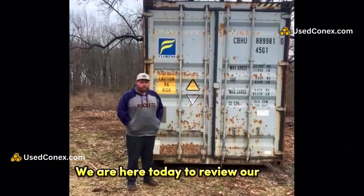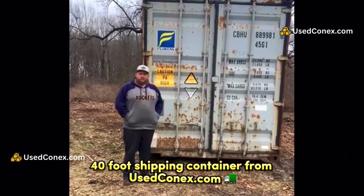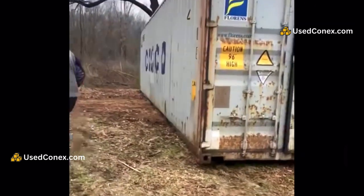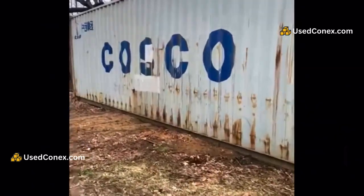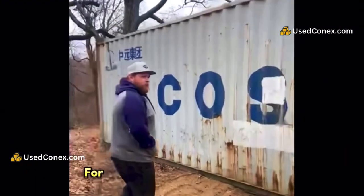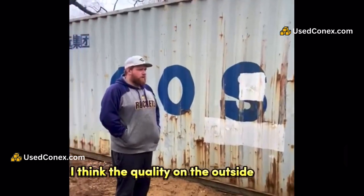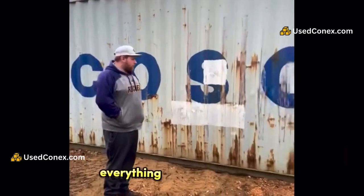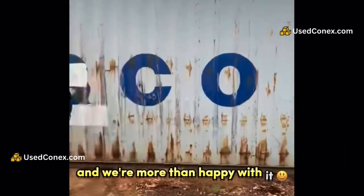We are here today to review our used 40-foot shipping container from useconnex.com. Take a look around it. For the price that we paid for it, I think the quality on the outside here is phenomenal — no holes, nothing like that. Everything looks real tight, and we're more than happy with it.